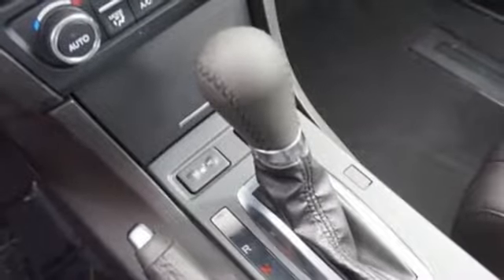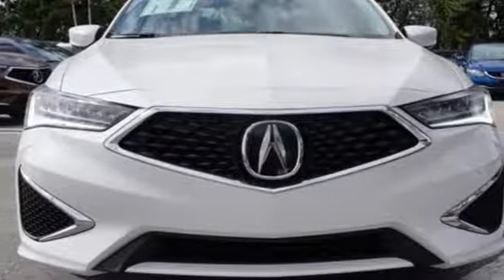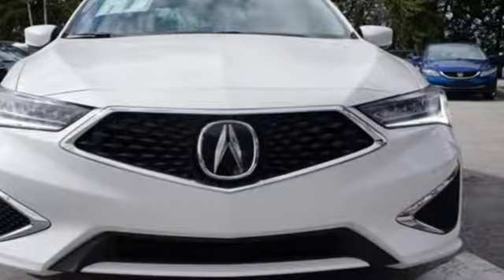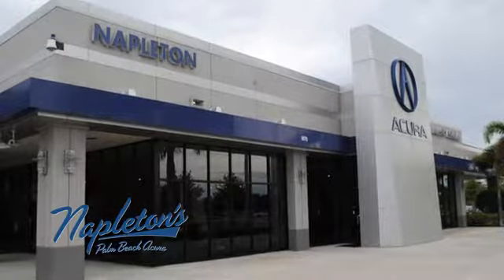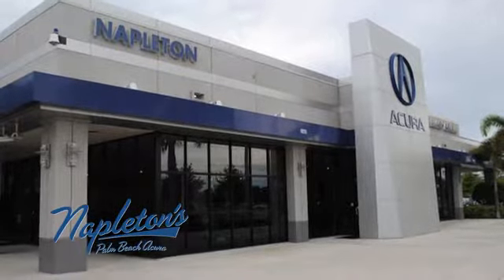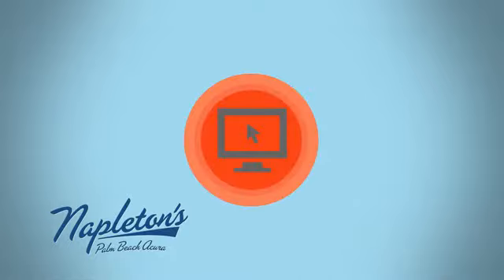Acura has a legacy of innovation — a legacy that continues here. See it for yourself when you take it for a test drive. It's easy to see why Napleton's Palm Beach Acura is your trusted source for Acura vehicles. Call, click or stop in today.